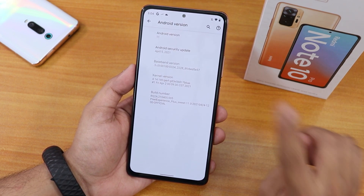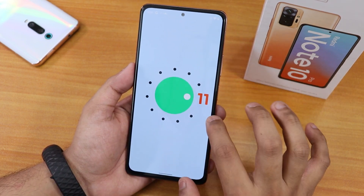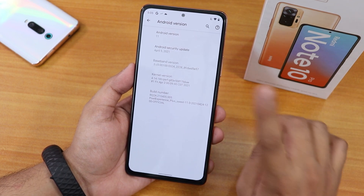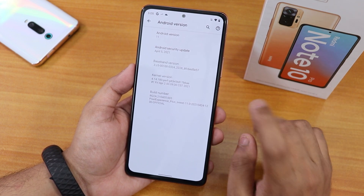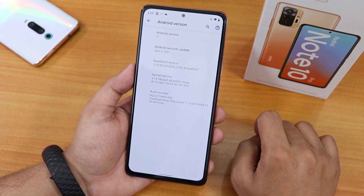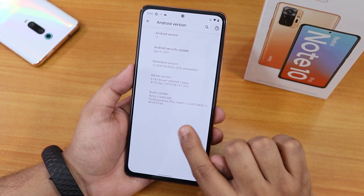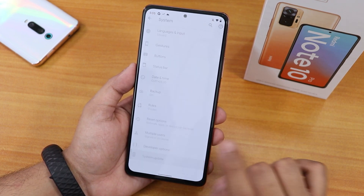In the Android version section, this is how it looks. It is based on Android 11. The experience is very smooth in my personal opinion. The security patch is the latest — April 5th, 2021. The stock kernel is Perv G kernel, and the build number shows April 24th, 2021. The suite version is 11.0 — Pixel Experience Plus official ROM.